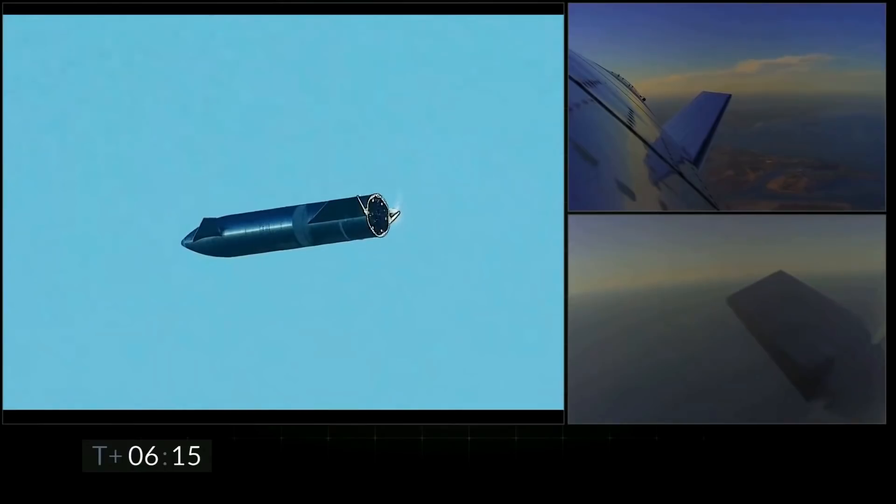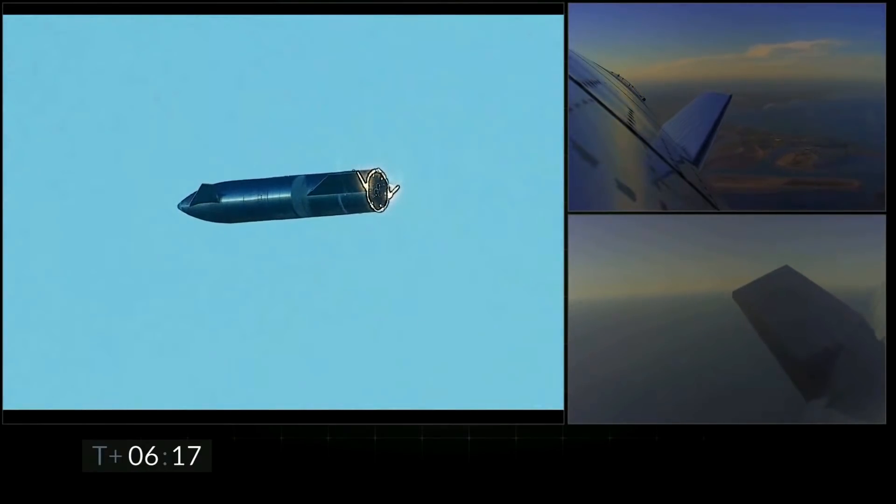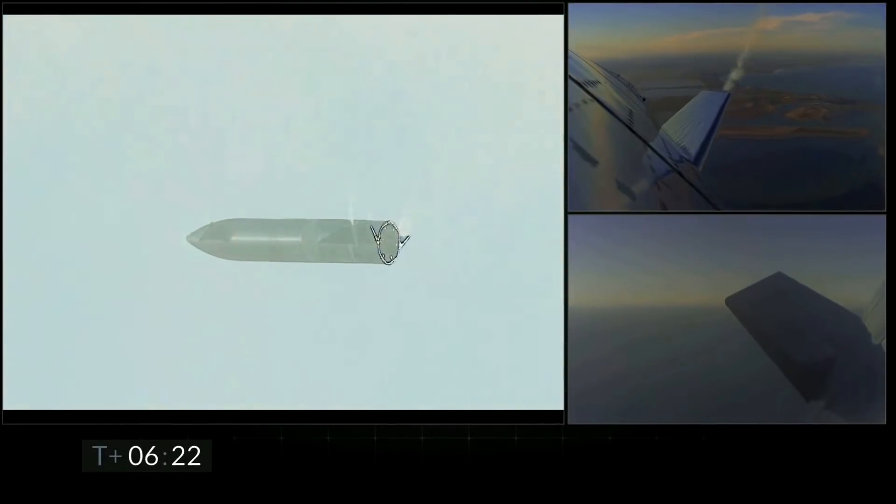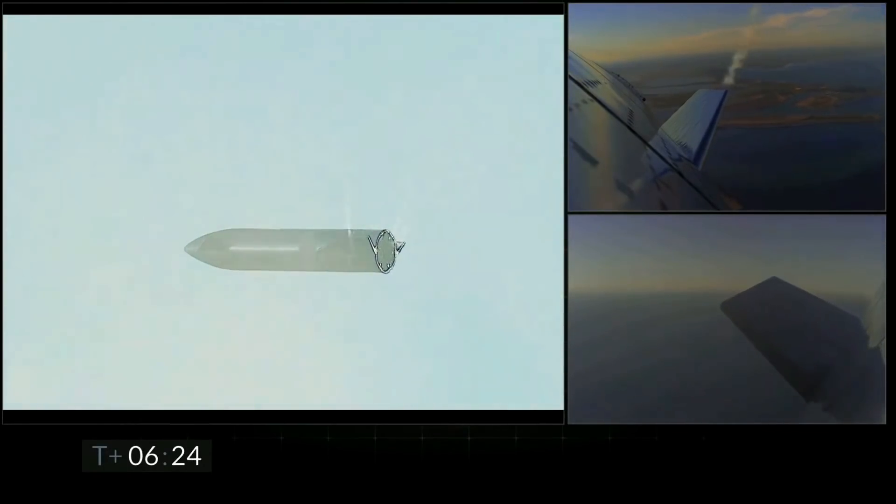At 6 minutes and 20 seconds into the flight, it travels through a cloud which shows the speed that it's actually falling at, which also looks really cool. The last few seconds of flight are pretty incredible, so let's just watch it happen first, and then we can discuss what actually happens.